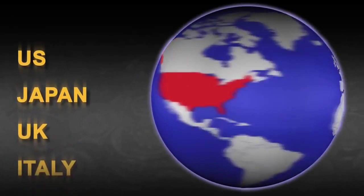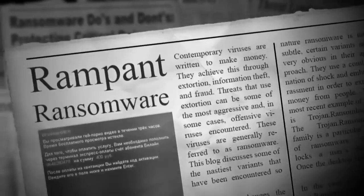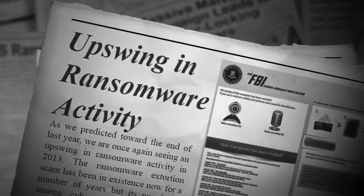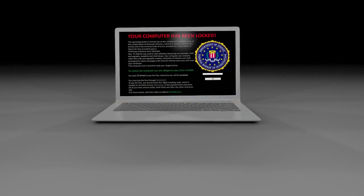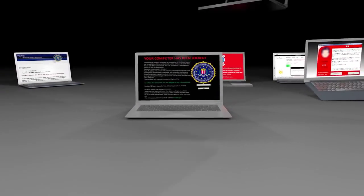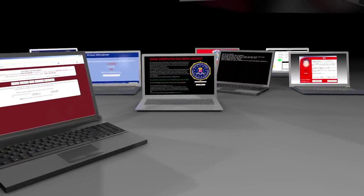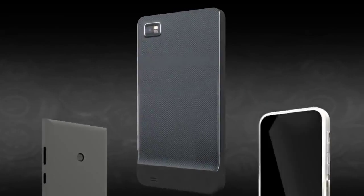Ransomware is a growing problem worldwide and is making headlines. Ransomware started off on desktop computers, and today there are dozens of different ransomware families all trying to extort money from users. Cyber criminals haven't stopped at the desktop and have followed users onto their mobile devices.